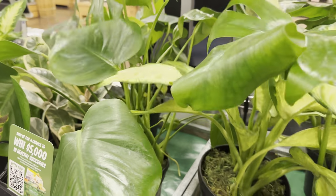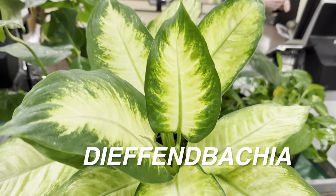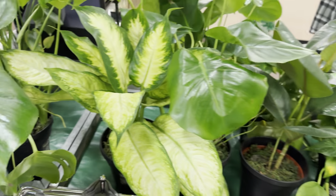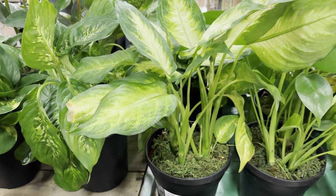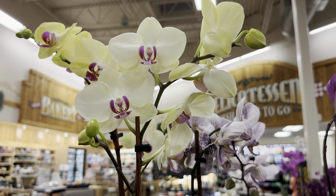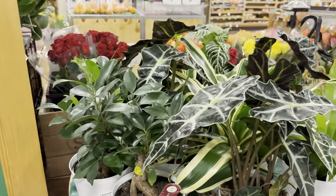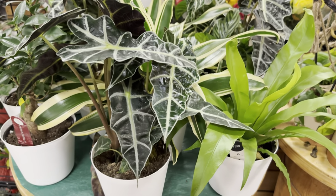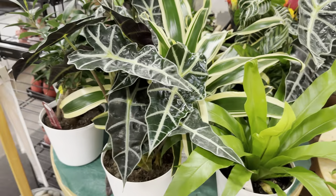There's a Dieffenbachia at Lowe's I want to get with green-on-green variegation, on sale for $14.98. At Sprouts, there are some more Phalaenopsis orchids — Sprouts has some really nice-looking ones. There are also more Urban Jungle plants for $14.99, including another Alocasia Polly. You can see the difference — this one doesn't have any yellowing leaves, so it's still fairly healthy and hasn't been attacked by spider mites.